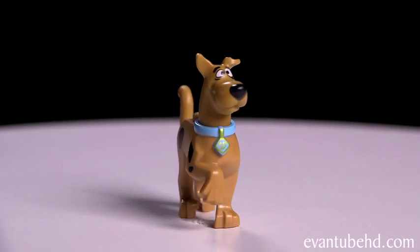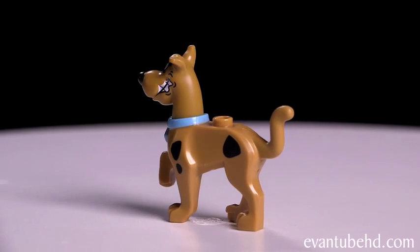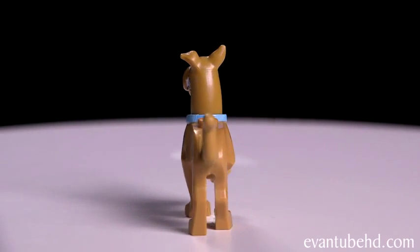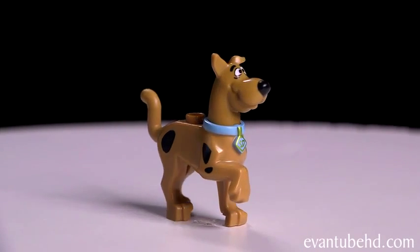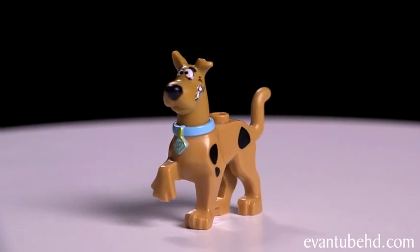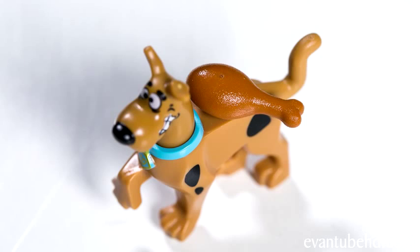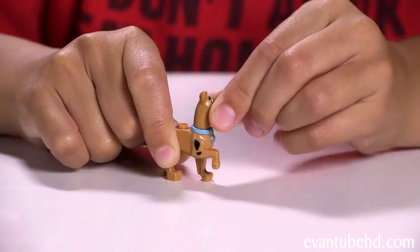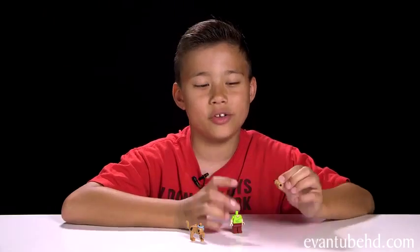Next we have Scooby-Doo. His body is a one-piece and his head is a separate piece. His tail is kind of rubbery and the rest of his body is hard plastic. He's got some black spots on him, a blue collar with the SD dog tag, and he's got this puzzle grin on his face. He's stuck in a pose with his leg lifted — good thing it's not the back leg. On the back he's got a little stud so you can attach something to Scooby's neck or somebody can ride on him. His head sits on a little post, and the hole in his head is small, like the ones from the Lego Friends mini dolls, so you can't really put it on a regular minifigure.